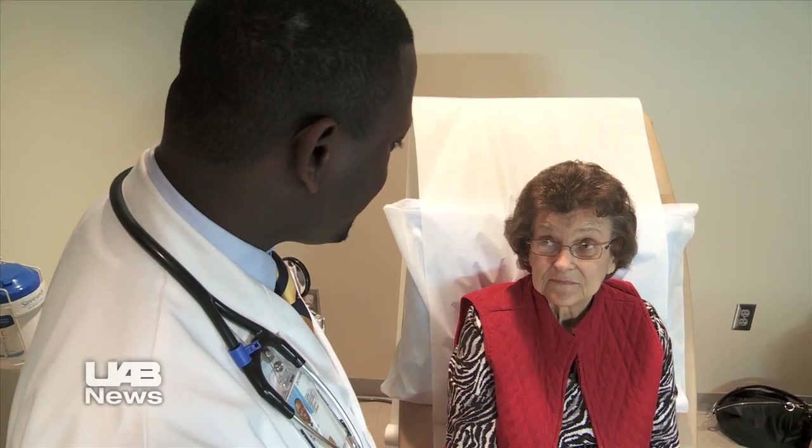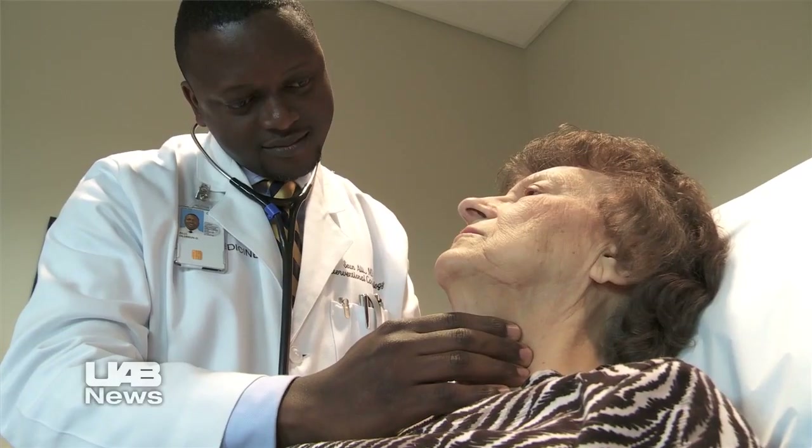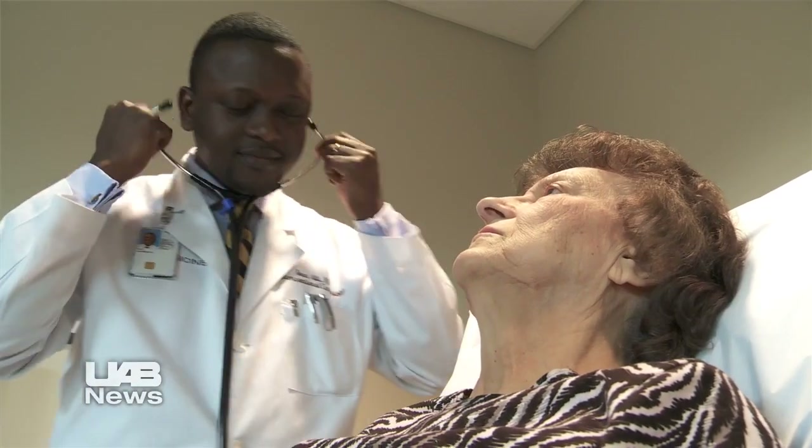In October 2012, Louise Calhoun was one of the first in Alabama to have the leaks around her valve repaired using plugs originally designed to fix holes in children's hearts. She recalls: 'I've done a lot better, but I was always short of breath. They found my problem — it was the leaky valve.'